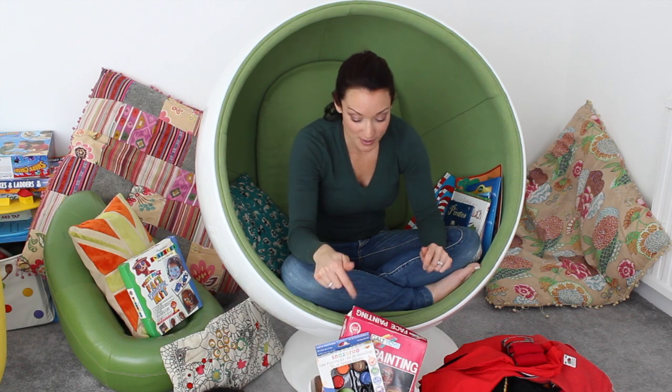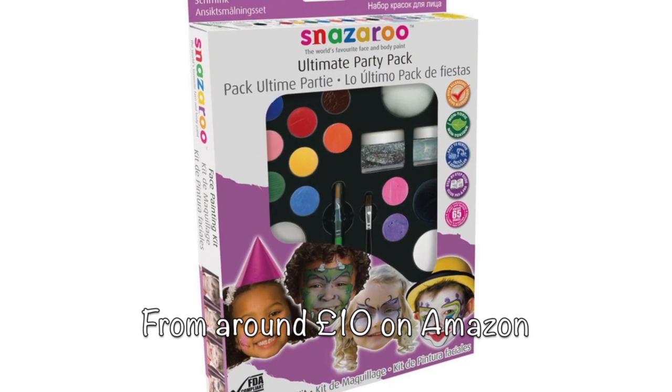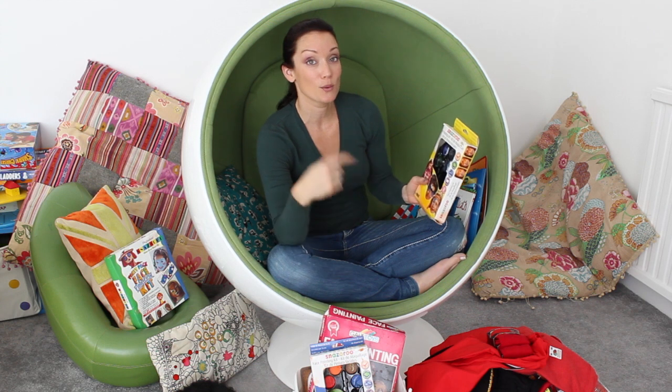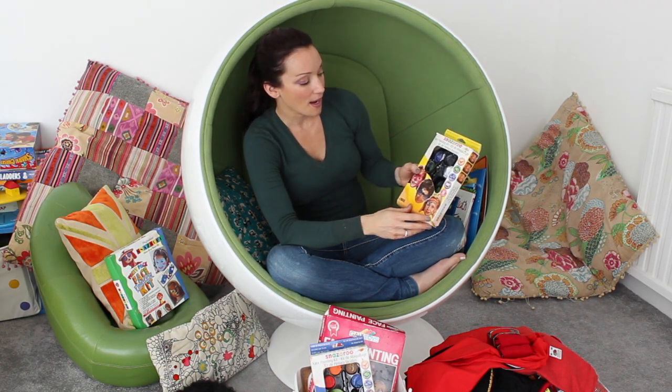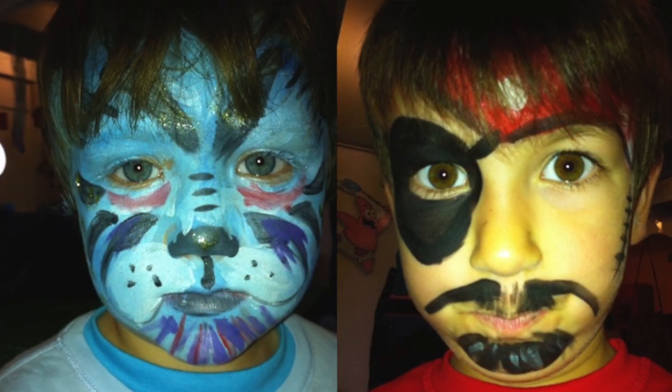So top tip really is: when your kids start school, as well as all the uniform and stuff you have to buy, I would say invest in a bit of Snazaroo face paint. Snazaroo stuff is slightly more expensive but you can keep it in your cupboard, and believe me you will have to put your kids in fancy dress a lot when they're in first school.